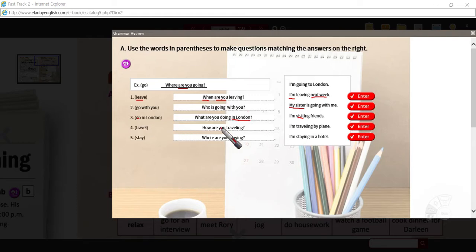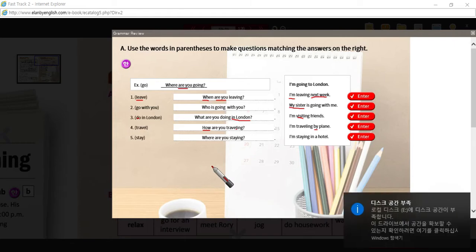Number four — 'travel,' so we're going to write 'traveling.' Note the American spelling. The answer is 'I'm traveling by plane.' 'By' seems to imply a method, so the question is 'how?' — what method of transportation? I'm traveling by plane. So: how are you traveling? I'm going to take a plane. And finally, number five: where are you staying?